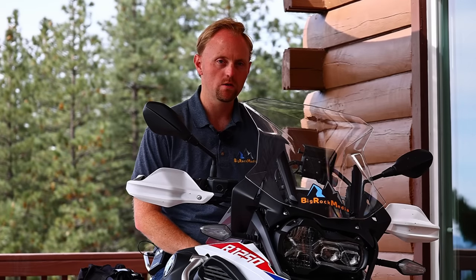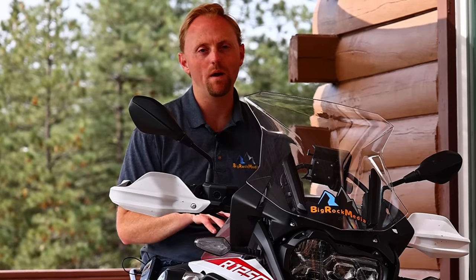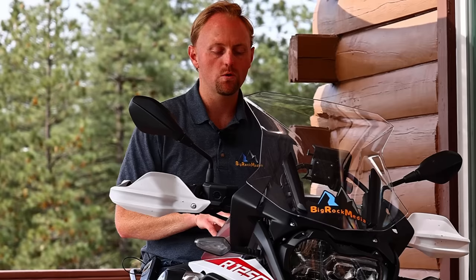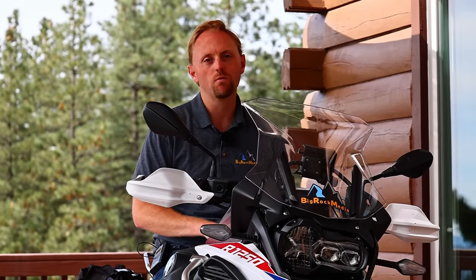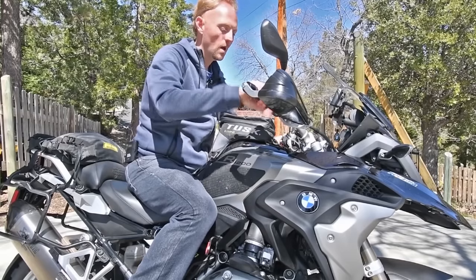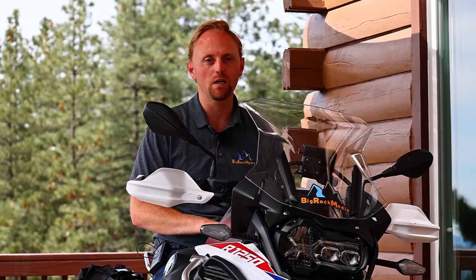Hi everyone, my name is Ian and you're watching another episode of Big Rock Media. Thanks for tuning in. Today the GS and its bigger cousin the GSA have become technological powerhouses with just about every feature and innovation that BMW can throw at it. With that, the weight and price have gone up, and we're going to get into that today. This is my fourth GS model, and I've owned both the standard GS and the GSA. Today we're going to take a deep dive into the differences and dispel some of the myths surrounding the larger GSA and how it compares to the standard GS.